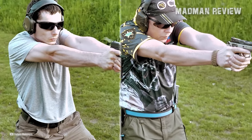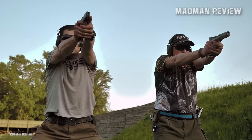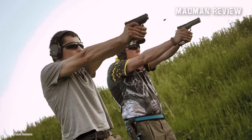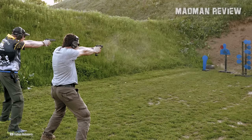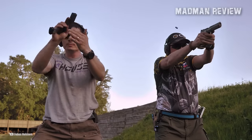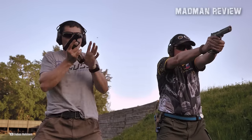A properly designed holster not only provides quick and easy access to the firearm in emergency situations, it also guarantees strong retention so your handgun stays in place when you don't intend to draw it. Moreover, a high-quality concealed carry holster can help you remain inconspicuous and avoid unwanted attention while still letting you carry your firearm for self-defense.